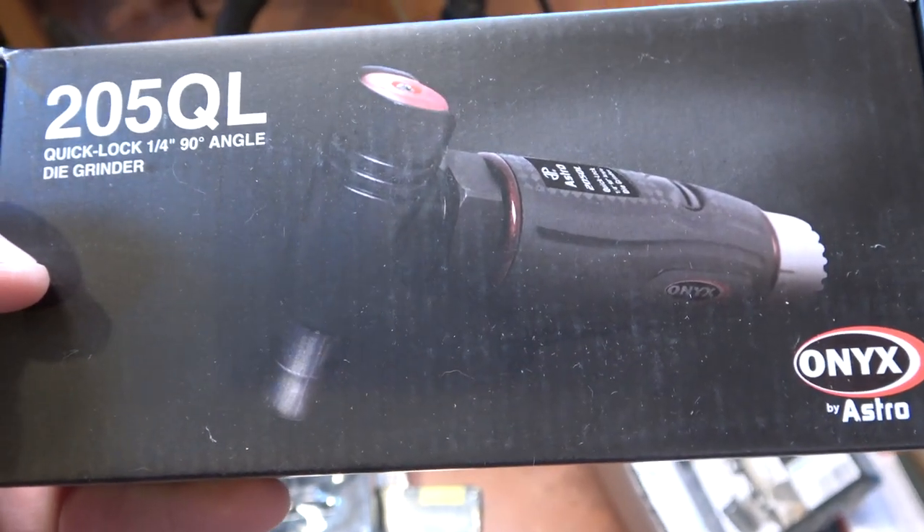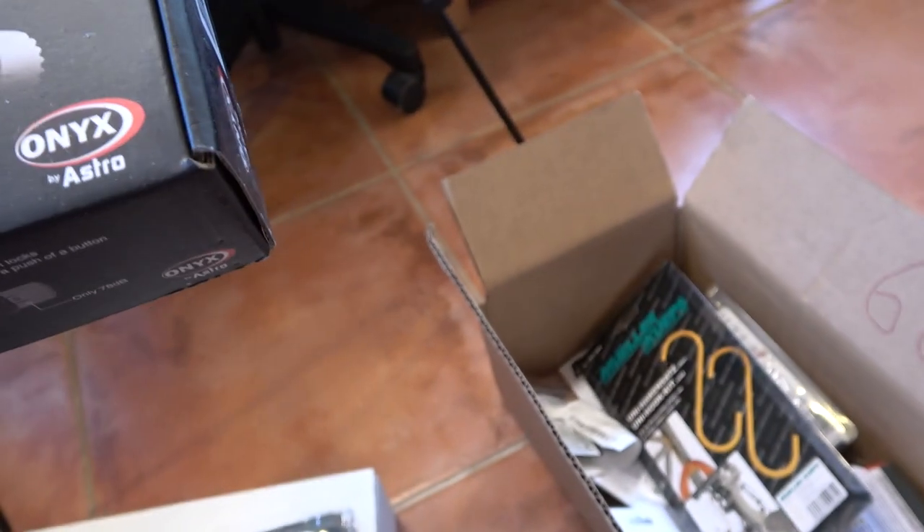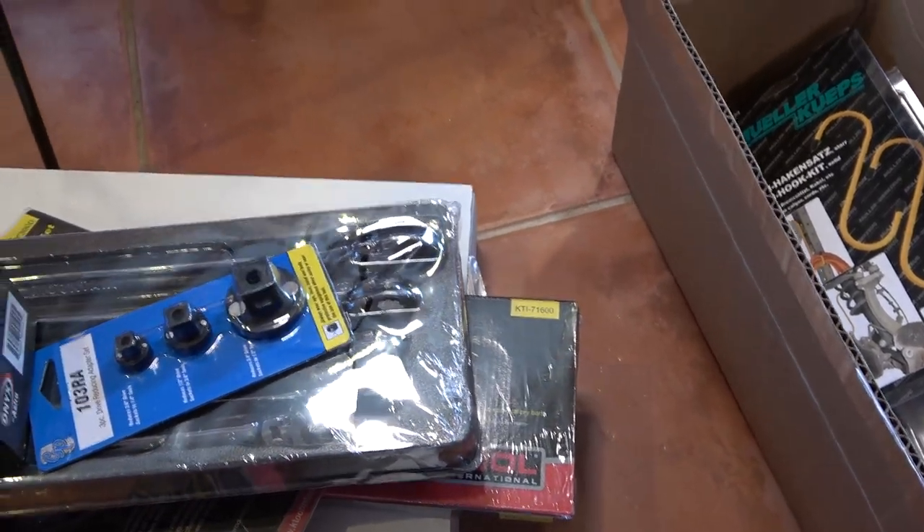This is the most popular angled air die grinder we have — this one's from Astro, it's their Onyx line. I've shown this before in other tool haul videos. The great thing about this one is instead of needing two wrenches to loosen and tighten the collet, there is a quick lock button on the back of the head so you only need one wrench. The body is a nice composite material so it doesn't get cold, and although they don't advertise these as being low vibration, they are in fact low vibration. I've sold these to fabricators who use them all day long and they don't get hand fatigue or numbness.